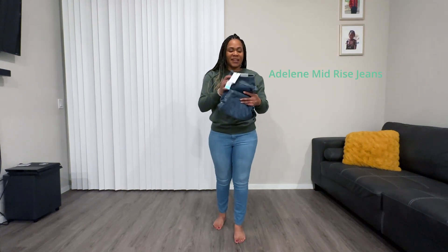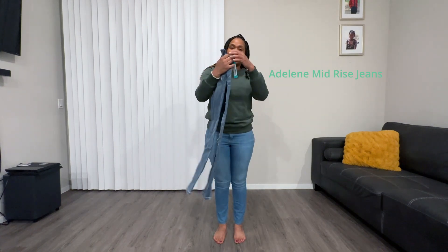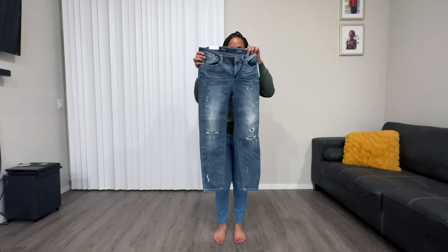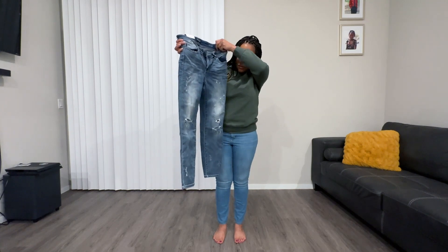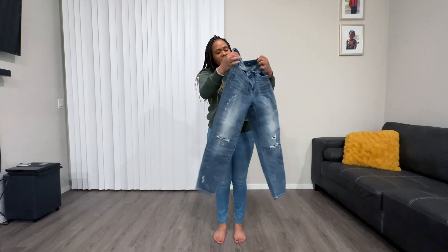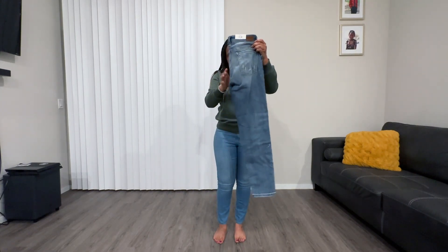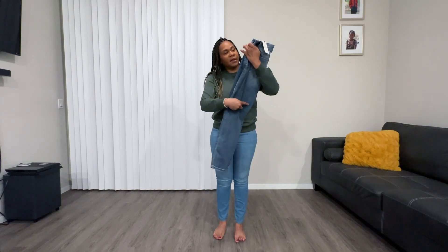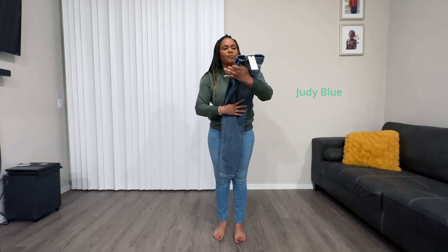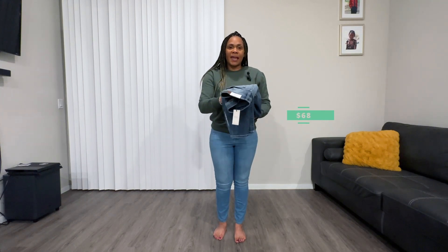I got a set of jeans. They're Relax Fit jeans, as you can see. They have some distressing on the front with two holes down here at the bottom. I think they're kind of cute, and this is how they look in the back. They're from Judy Blue and they cost $68.